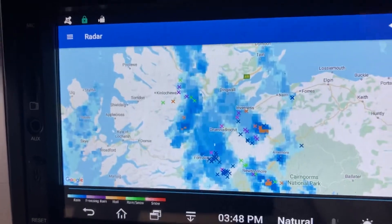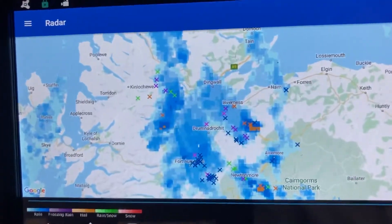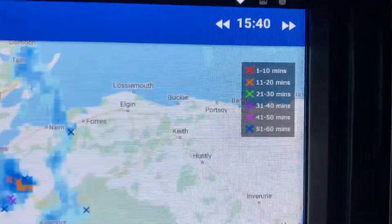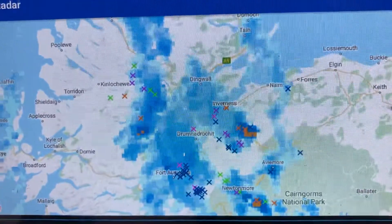But this is the NetWeather app on the thing, so I can track the rain coming in. That's all the blue stuff. And then the crosses are lightning, so you can see you can get a gauge really off what's happening with lightning.